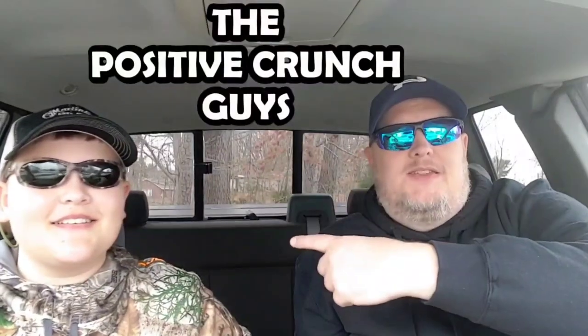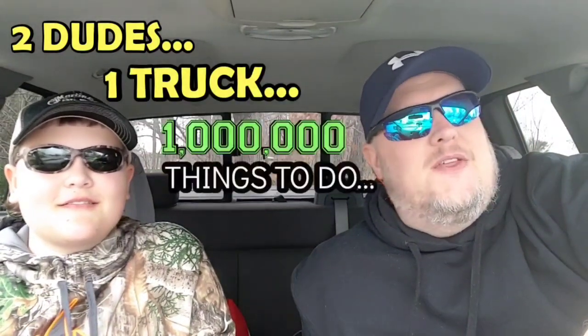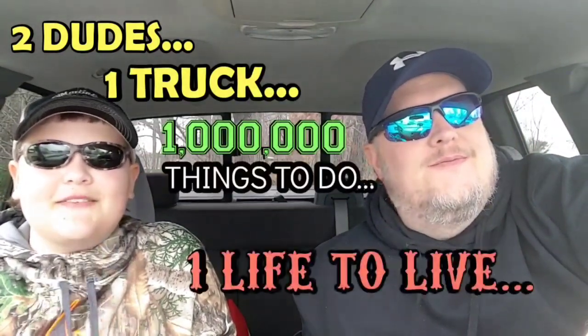Dad, these new glasses suck. I'm Tim. I'm Wyatt. He's my dad. That's my son. Two dudes. One truck. A million things to do. And one life to live.